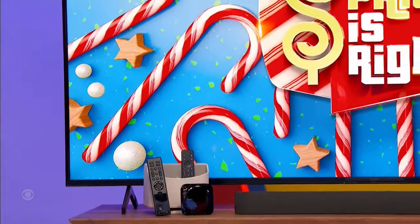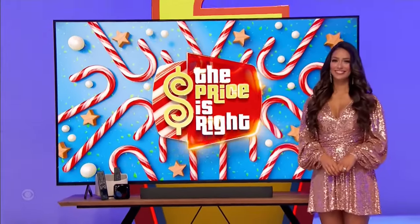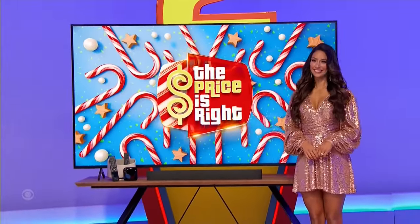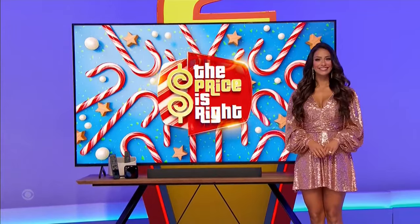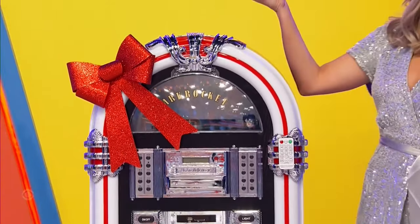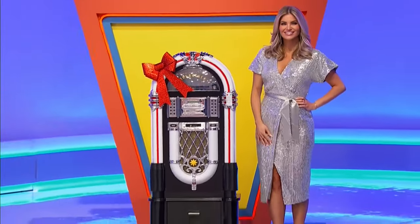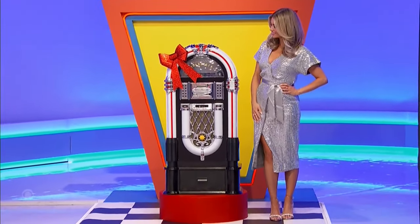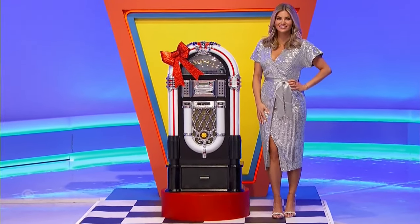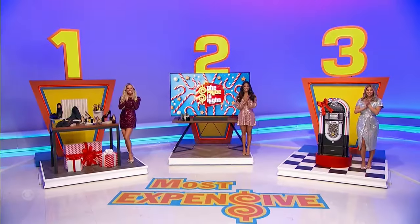This 85-inch 4K HDR LED smart TV features a narrow bezel and displays rich colors and detailed contrast. A streaming media player, a universal remote with hub, and a remote control holder are included. And finally, load up your favorite tunes in this retro-inspired jukebox featuring Bluetooth, a USB port, an MP3-compatible CD player, and an SD slot for music playback and recording.